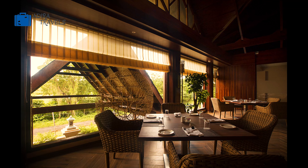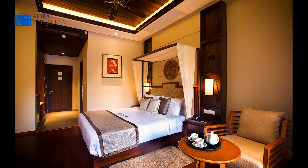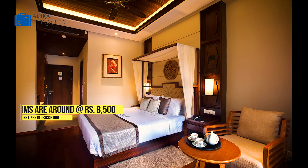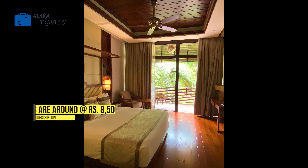All the rooms here are very comfortable and spacious. You can enjoy the beautiful pool view or the sea view from your rooms depending upon the category of room that you select. The pricing of the rooms here are around 8,500 rupees. If you wish to book this hotel, we've also added the cheapest booking codes in our description box below.